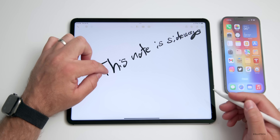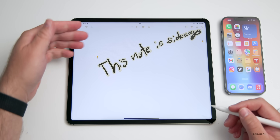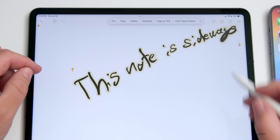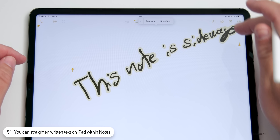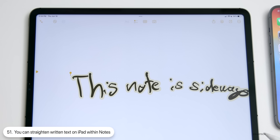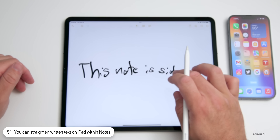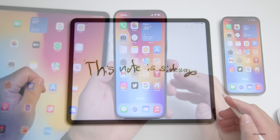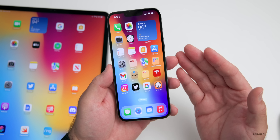Within the Notes app, if you want to straighten a scribbled message, you'll see it says 'This note is sideways.' Tap on it, select all, and it recognizes the text. Tap again and scroll to the end of the options — you can now straighten the text automatically wherever you want, and then move it around so you can see it properly.